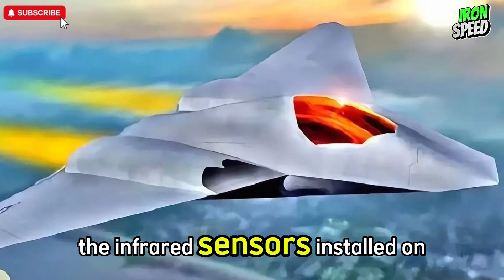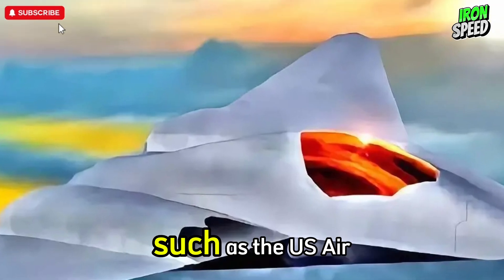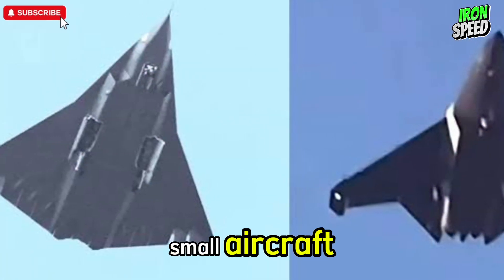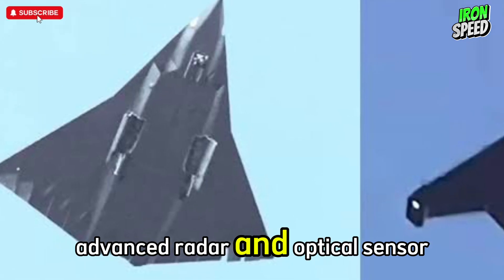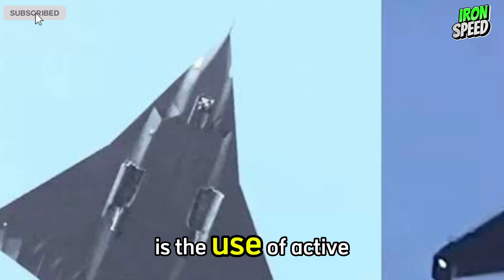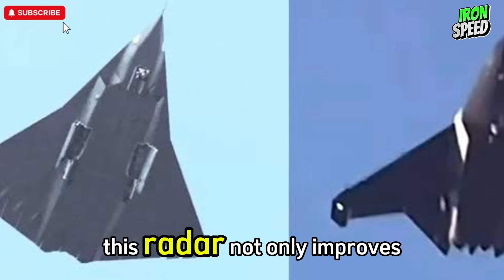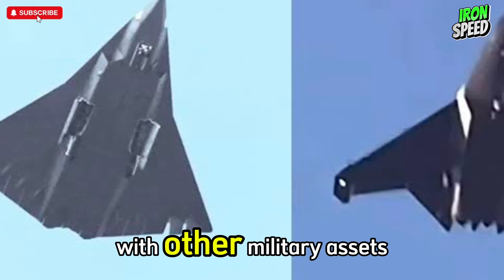The infrared sensors installed on the J-36 are also designed to detect enemy aircraft such as the U.S. Air Force's B-21 Raider. These sensors are designed to intercept radiation signatures and maintain awareness of small aircraft, providing protection by detecting threats from a distance. One of the main advantages of the J-36 is the use of Active Electronically Scanned Array (AESA) radar placed on different sides of the aircraft. This radar not only improves situational awareness for pilots but also allows secure communication with other military assets.